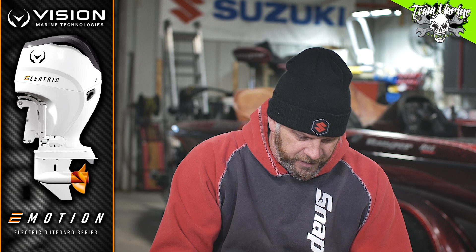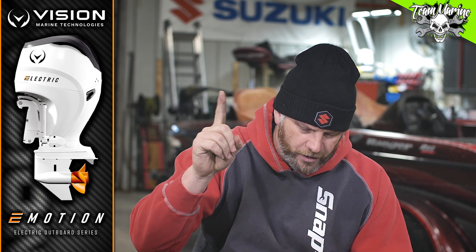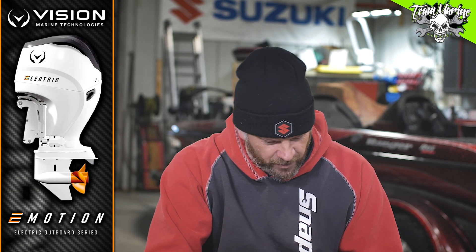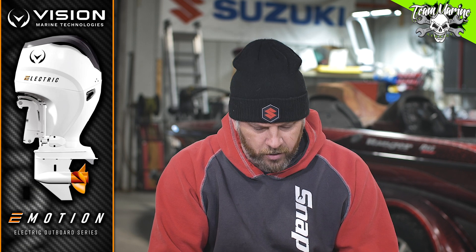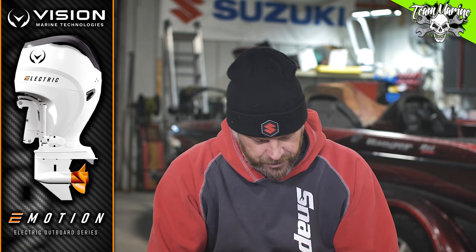Warranty — keep this in mind, people. The E-Motion powertrain and components has a two-year recreational warranty, one-year commercial. So if you're a commercial guy, you only get a year — I think they do that with everybody. The dual 35 kilowatt-hour batteries are three years, two years for commercial, or limited to 600 charging cycles.